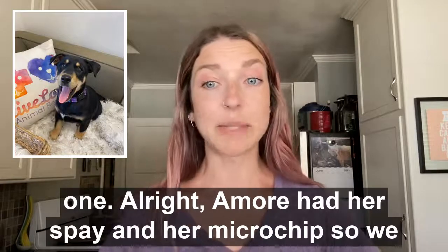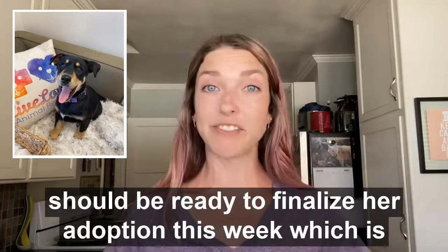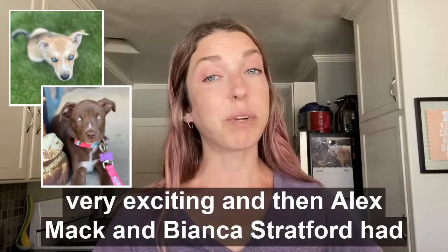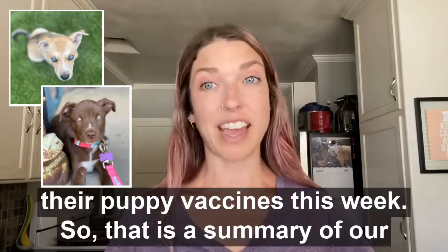Amor had her spay and her microchip, so we should be ready to finalize her adoption this week, which is very exciting. Alex Mack and Bianca Stratford also had their puppy vaccines this week. That's a summary of our medical updates.